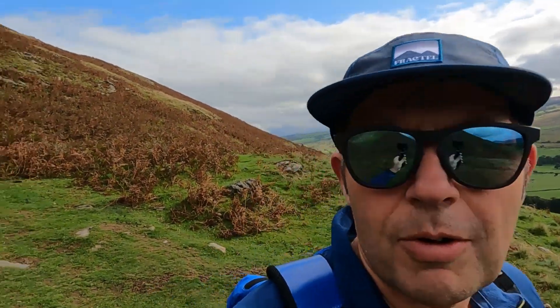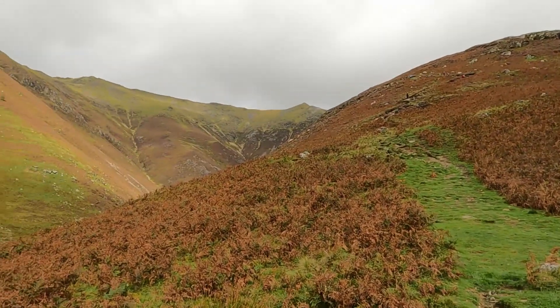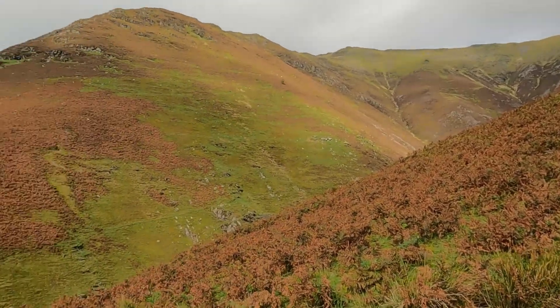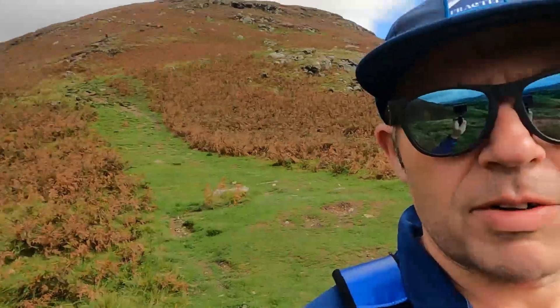Hi all, so today we're in the Lake District again and we're going to climb up Blencathra. We're heading up now — not going up Sharp Edge, but we're going to head up there across the ridge to the summit and then slowly make our way down. Beautiful day today.